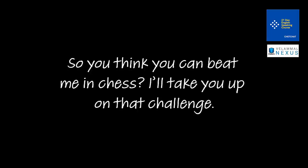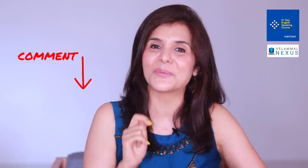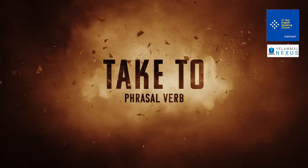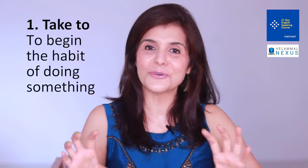'So you think you can beat me in chess? I'll take you up on that challenge.' Now quickly make sentences with each of these phrasal verbs and put them in the comments. We've got one more phrasal verb before the quiz.